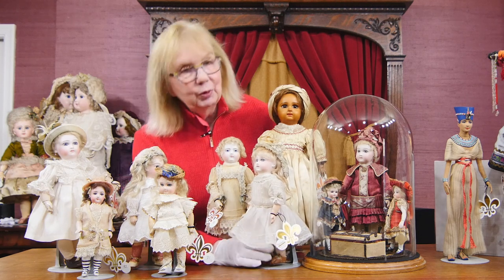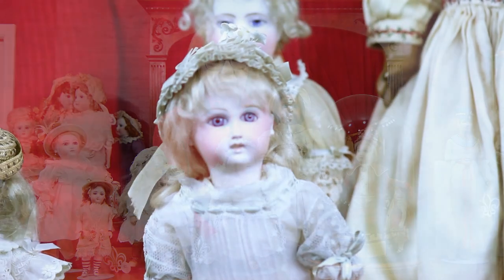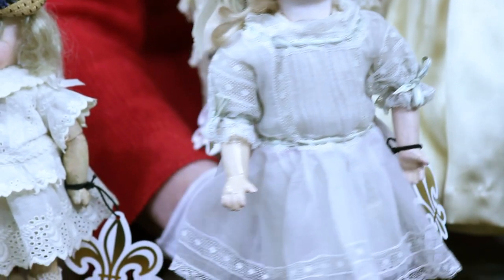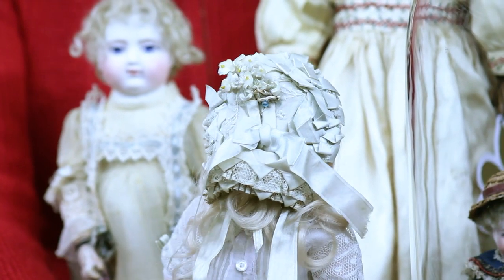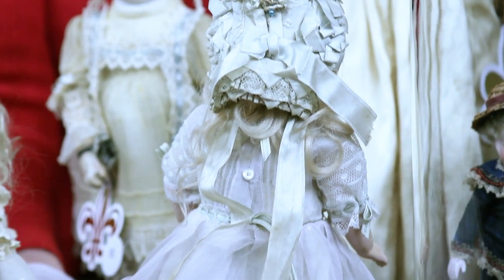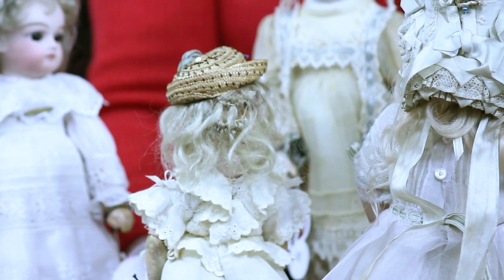Oh yes, the beautiful early premier Jumeau bébé. Let me turn her around and I want you to see her bonnet at the back too, because this is so great — beautiful early face, with the early, early body. Look at that bonnet, and I don't think I showed you the back of this bonnet with its upturned brim. It's absolutely wonderful. You can see the two of them there.